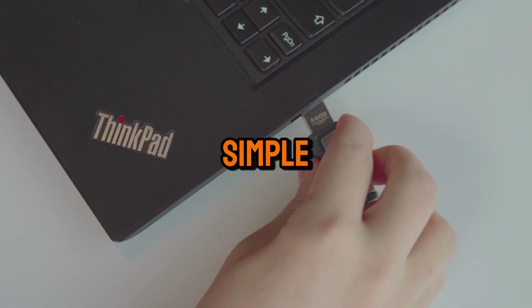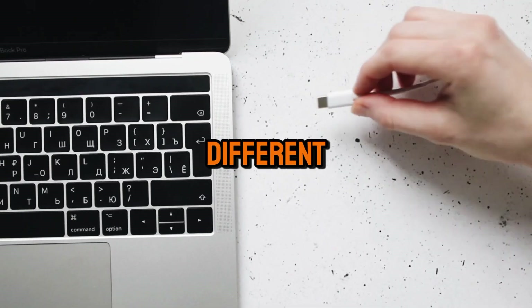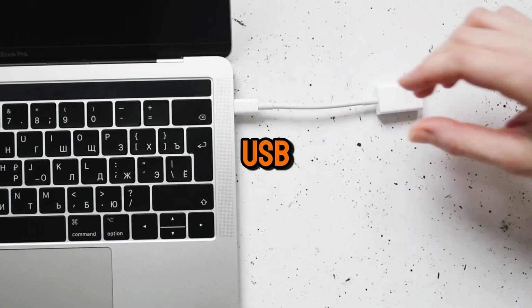In today's video, we're answering a simple but important question: what are the different speeds and colors of USB? Let's dive right in.